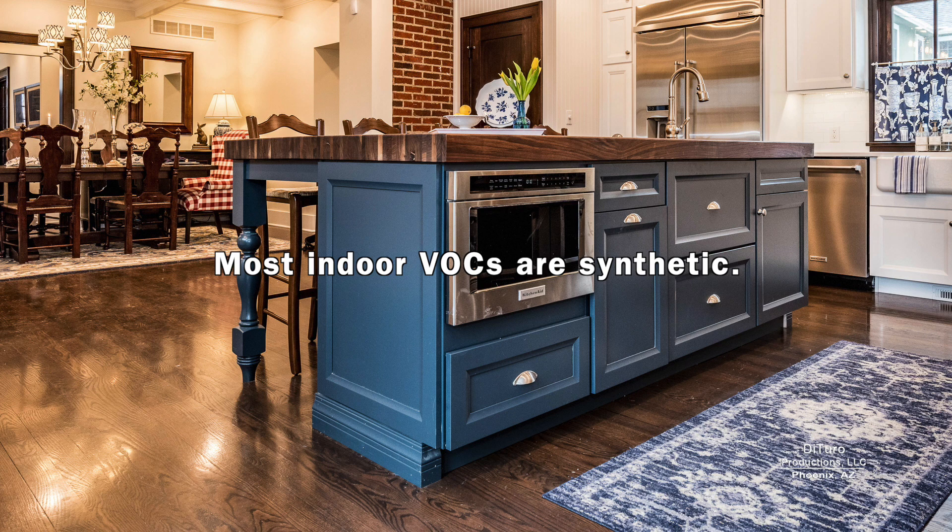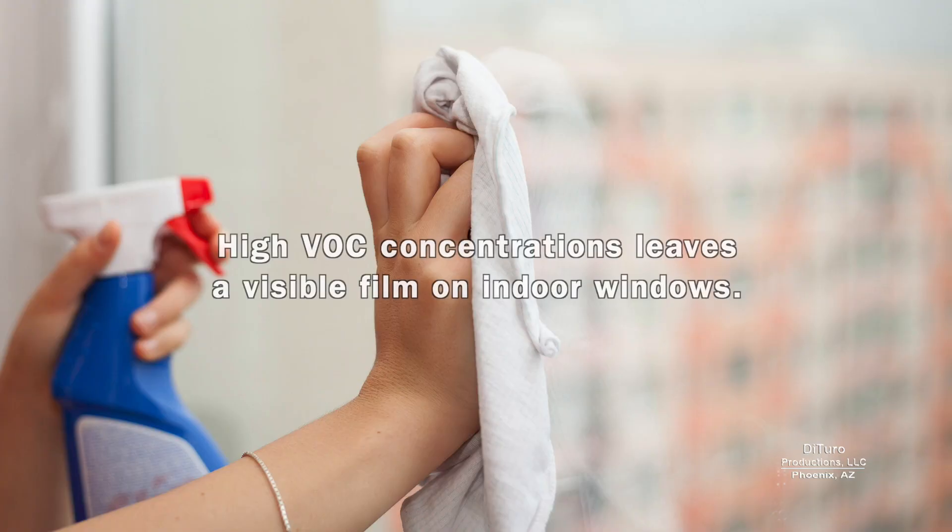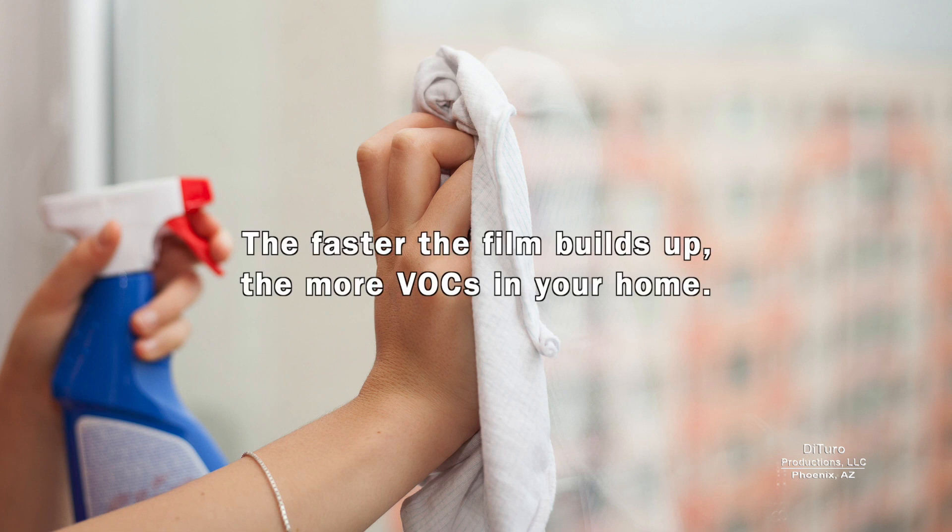Most indoor VOCs are synthetic. They come from furniture, paint and varnish, aerosol sprays, dry cleaned clothes, flooring, gas stoves and heaters, building materials, air fresheners, essential oils, cleaners, and disinfectants. High VOC concentrations leave a visible film on indoor windows — the faster the film builds up, the more VOCs in your home.